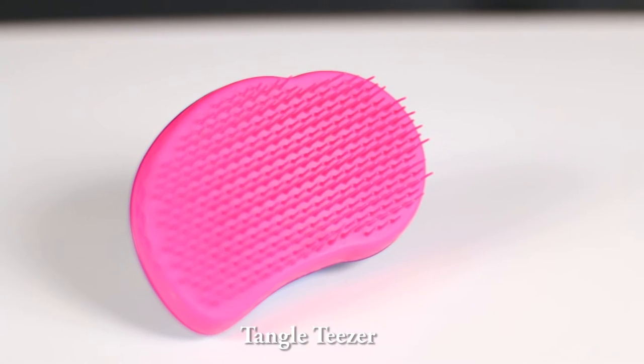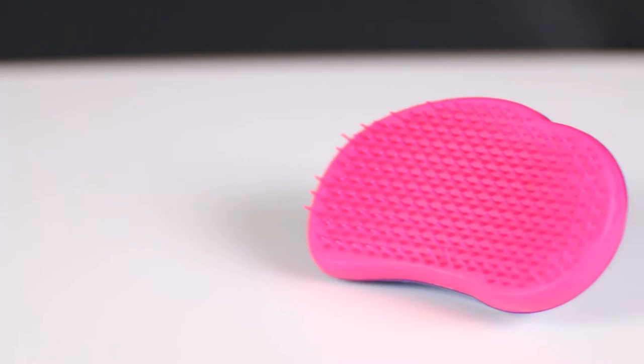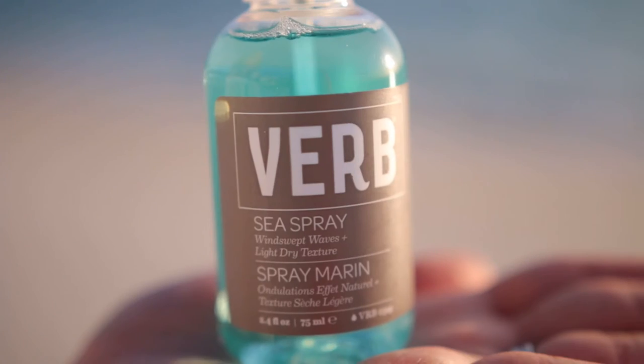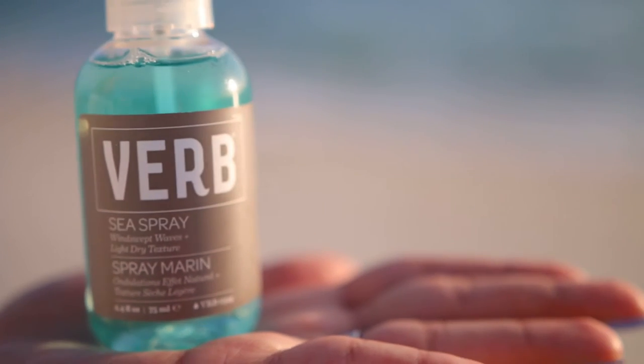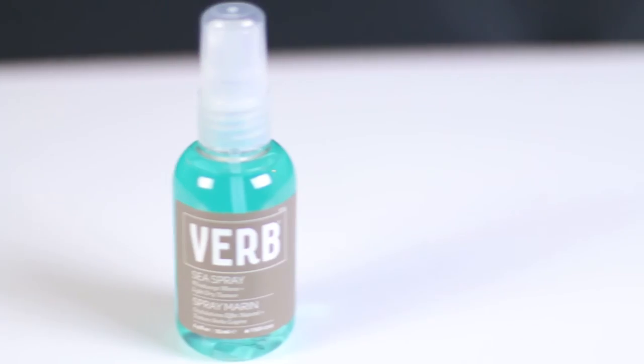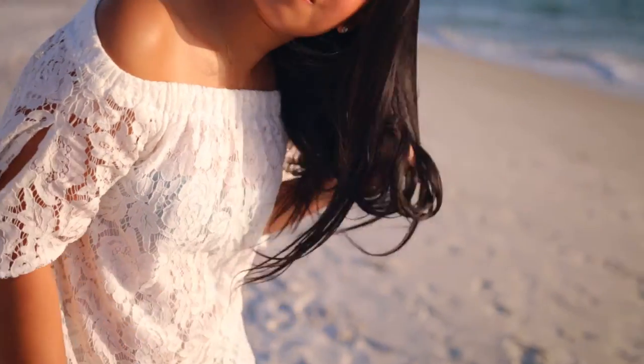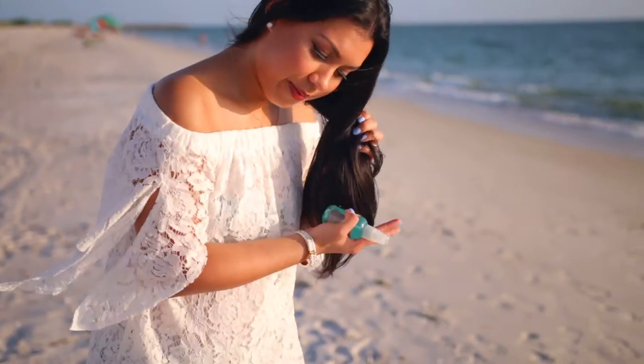Another travel-friendly product is the Tangle Teaser. I use this to detangle my hair when it's wet or dry — brushing is so easy and pain-free. My next item is the Verb Sea Spray. For that beach babe messy, texturized hair, I really enjoy this spray. It doesn't dry down sticky and it doesn't leave my hair feeling crunchy. It smells wonderful and just adds a little pizzazz to my hair.